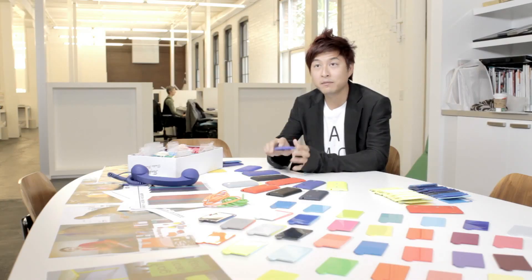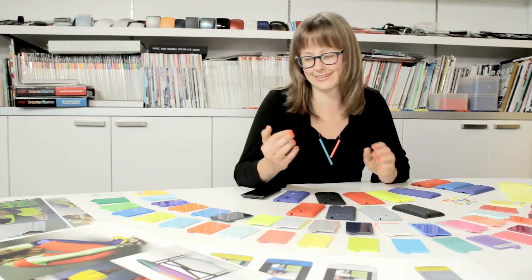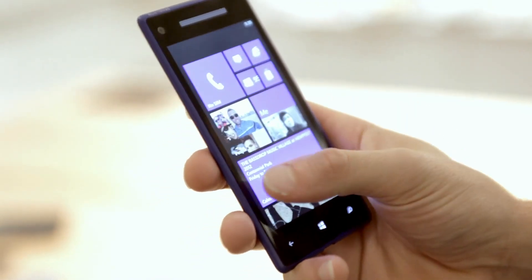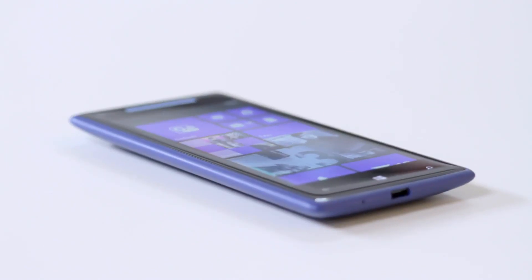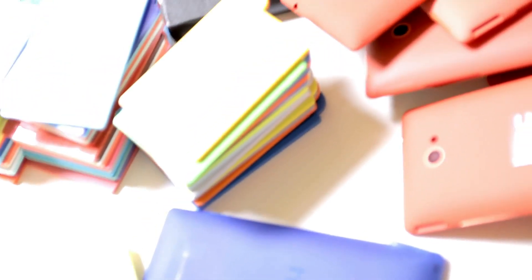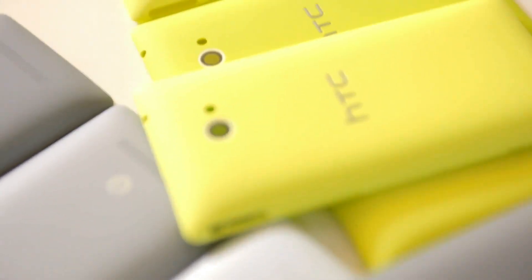Very durable, so that it doesn't change over time. When we turn that screen on, it just looks so perfect together. It's definitely a unique feel, a unique look. Nowadays we're able to do a design that's much more fun and much more personal.